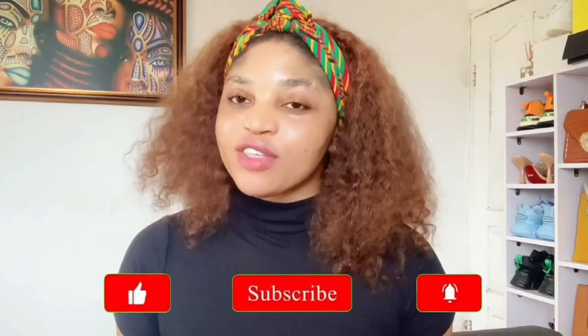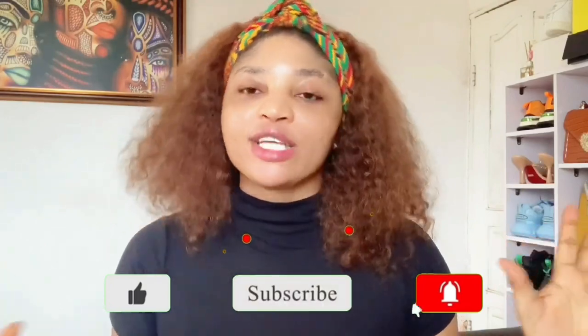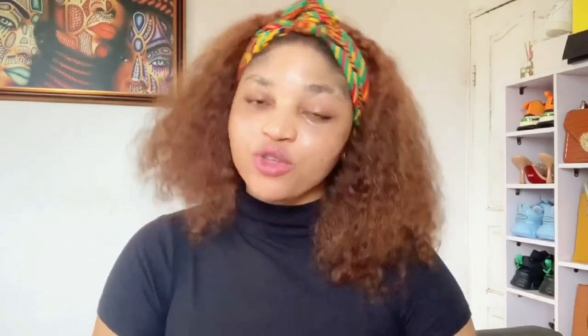We've come to the end of this video. If you enjoyed this video, give it a thumbs up, hit the subscribe button, join this beautiful channel of mine, and turn on your notification bell so you'll be notified anytime I drop a new video. Thank you so much.